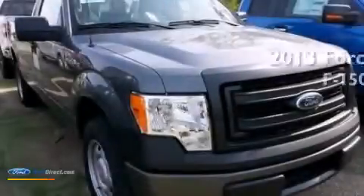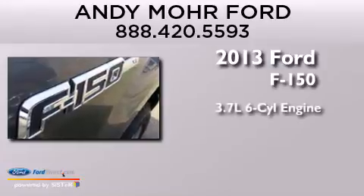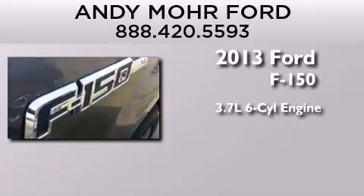This is a brand new 2013 Ford F-150. It features a 3.7-liter 6-cylinder engine and an automatic transmission.